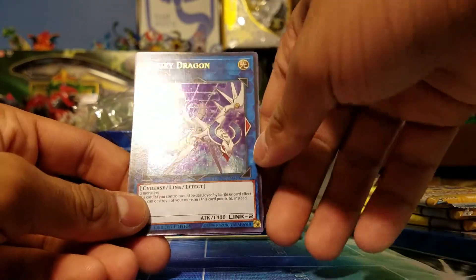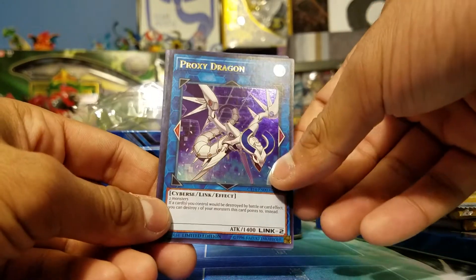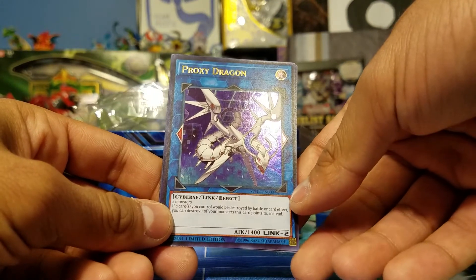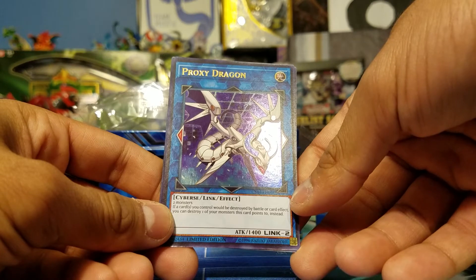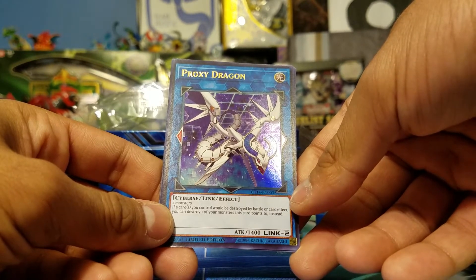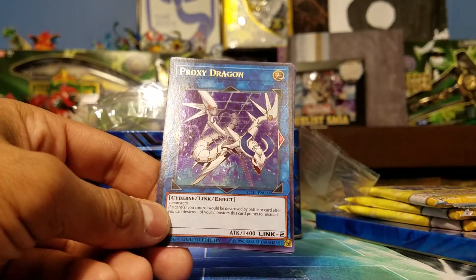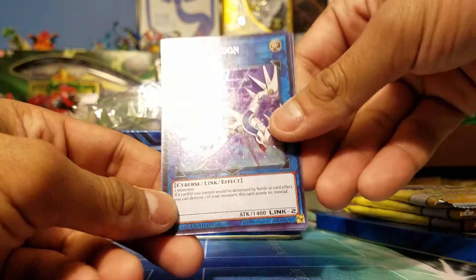Proxy Dragon is a good new link monster — probably going to be used a lot compared to something like Decode Talker. You can go into this one and open up even more lanes. Its effect: if a card you control would be destroyed by battle or card effect, you can destroy one monster this card points to instead. So it's got some nice protection — if they're going to destroy your boss monster, you can sacrifice something to the left or right instead. He's got 1400 attack.